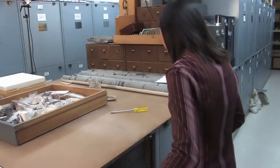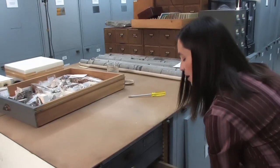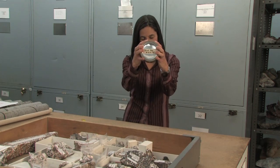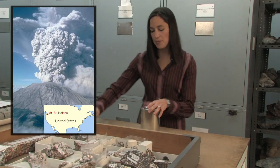Here I am in the collections of the museum. We have a lot of volcanic products here — everything that's come out of volcanoes, we've got. If I pull open a drawer here, I have got a can of glass ash. This is from the eruption of Mount St. Helens. Let's open this up.